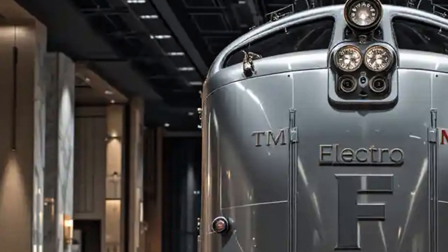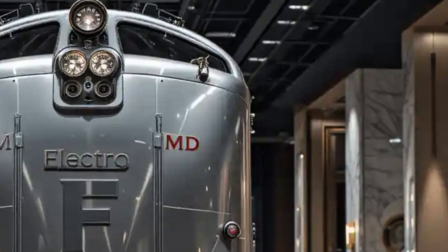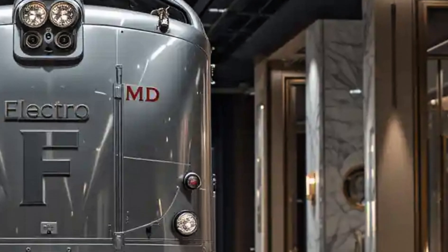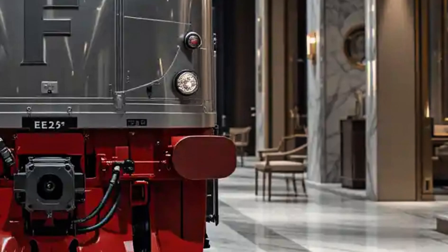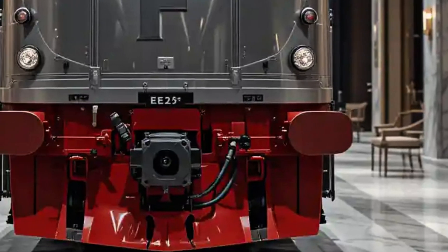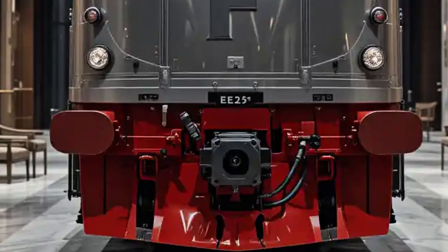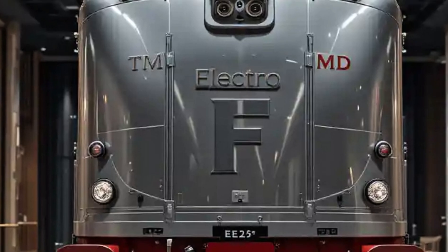The locomotive sat on two Blomberg B trucks, each with two axles, offering excellent ride quality and stability. It was also equipped with dynamic braking options in some variants, giving it more operational flexibility in mountainous terrain.